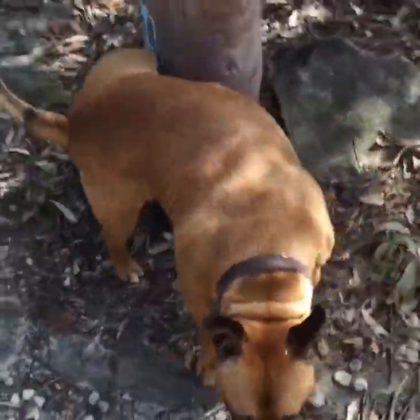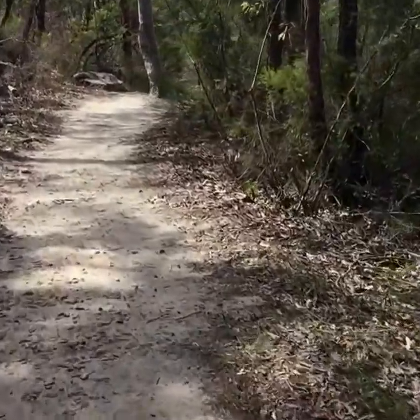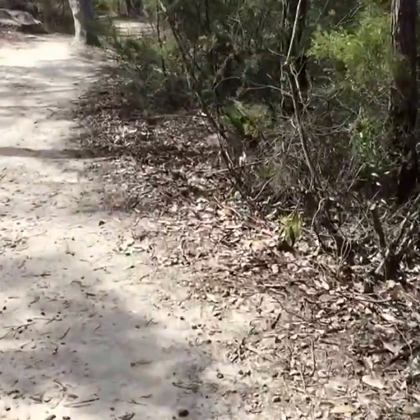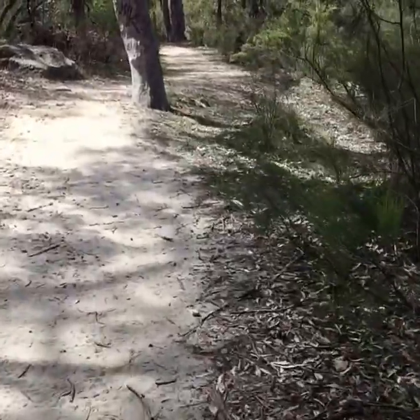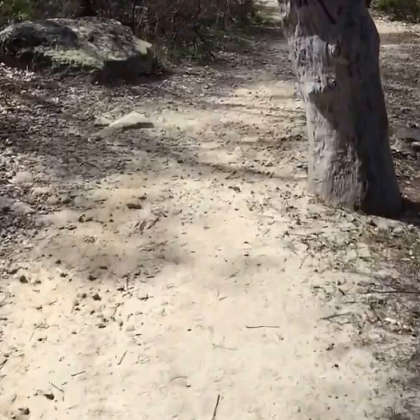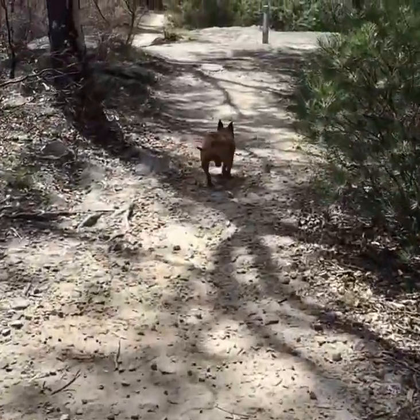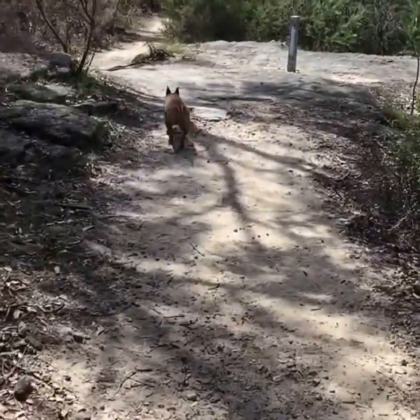Woop, there we go, good boy. Beautiful day, not too hot, not too cold, just perfect.